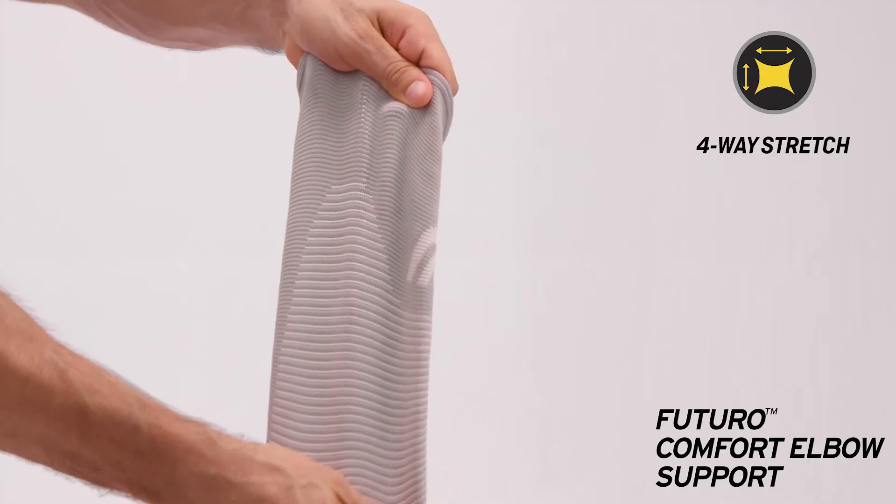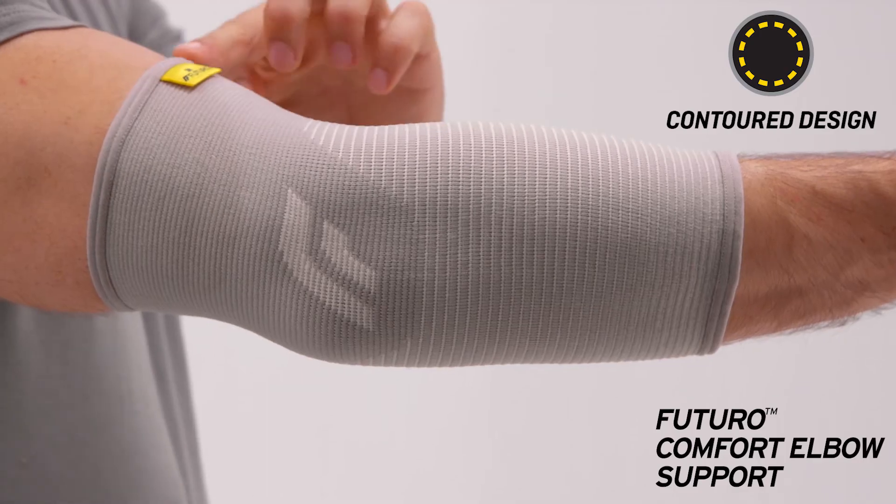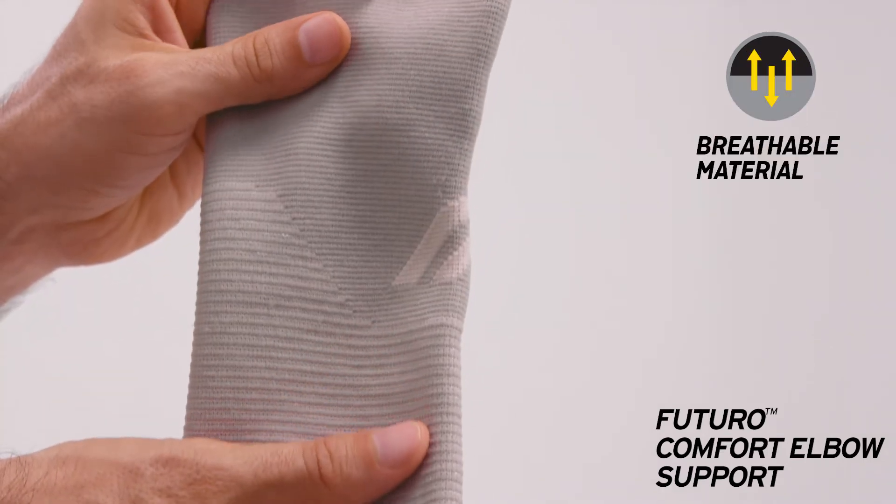Four-way stretch material keeps the support in place, with a contour design for optimal fit and breathable material for comfort.